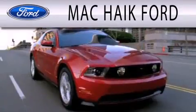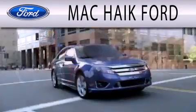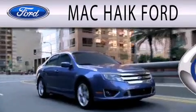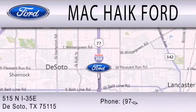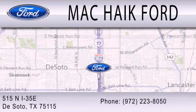Mack Hike Ford is dedicated to doing everything possible to ensure that the experience you have selecting your next vehicle is as pleasant as possible. We're located at 515 North Interstate 35 East in DeSoto.